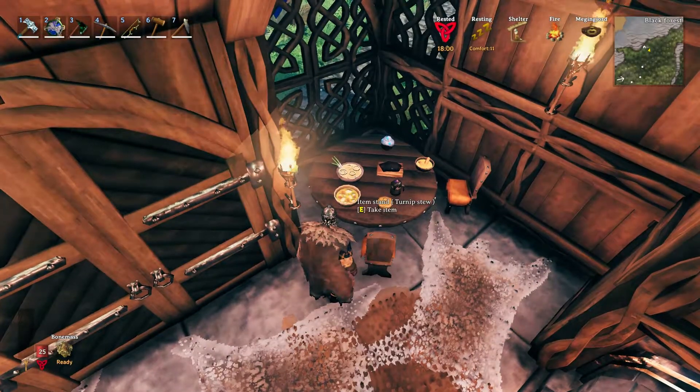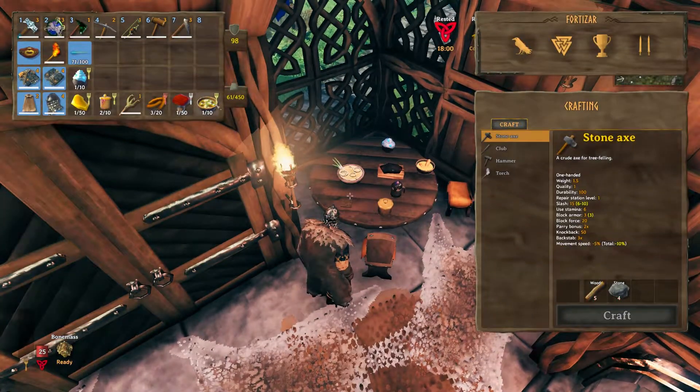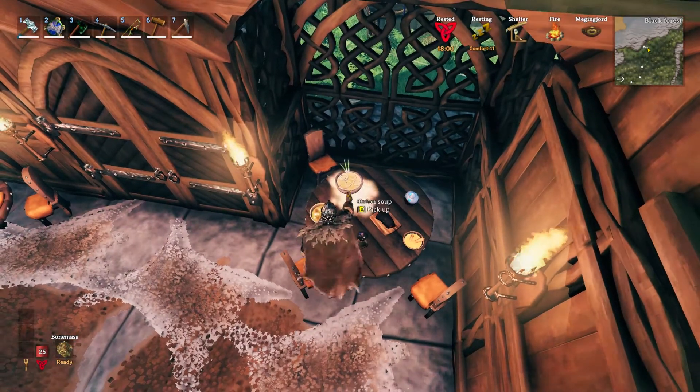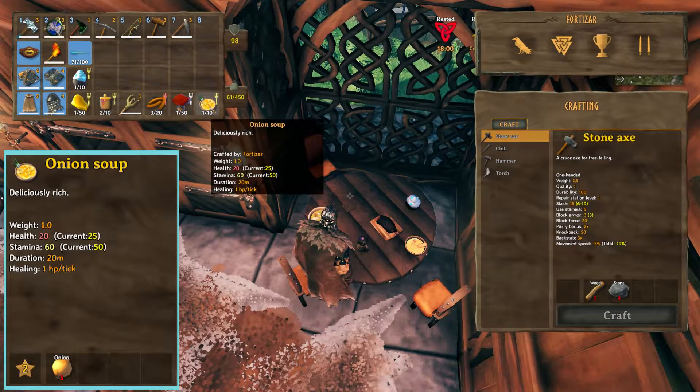Next is the Turnip Stew. It gives you a base stamina of 25 and 18 health. Next up is the Onion Soup, with a base stamina of 60 and 20 health.